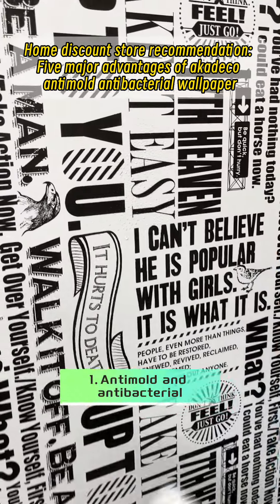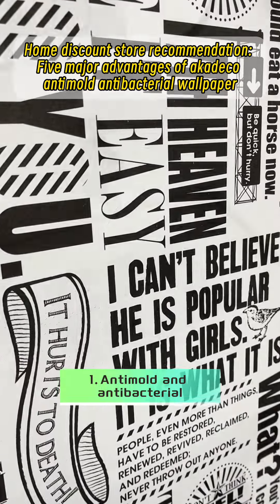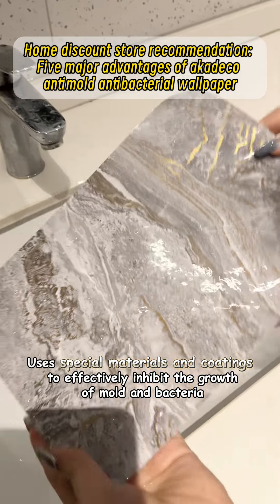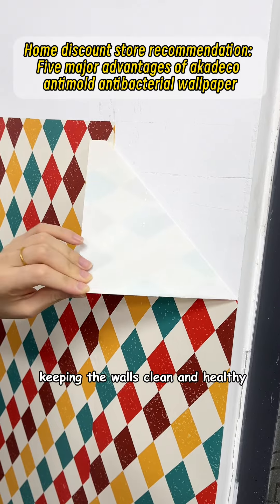First, anti-mold and antibacterial. It uses special materials and coatings to effectively inhibit the growth of mold and bacteria, keeping the walls clean and healthy.